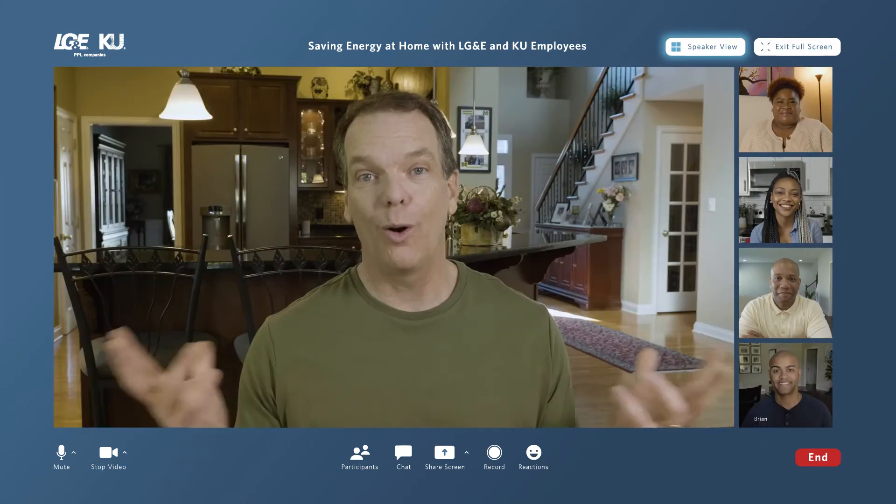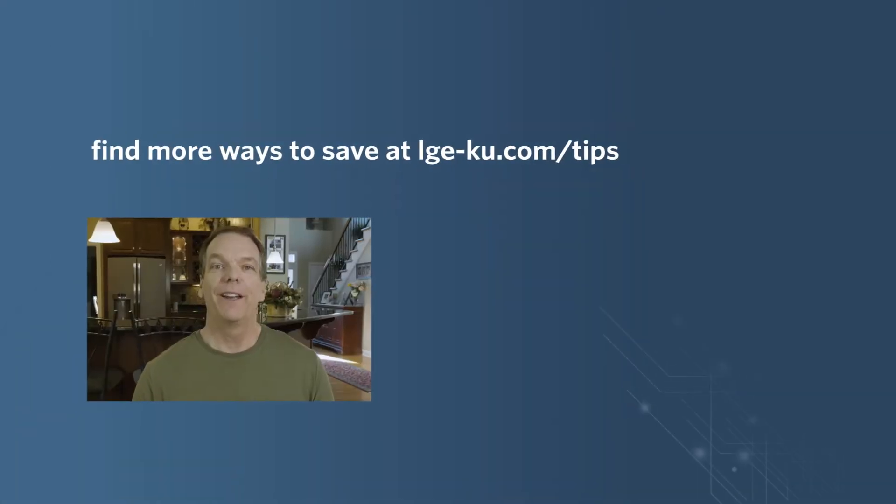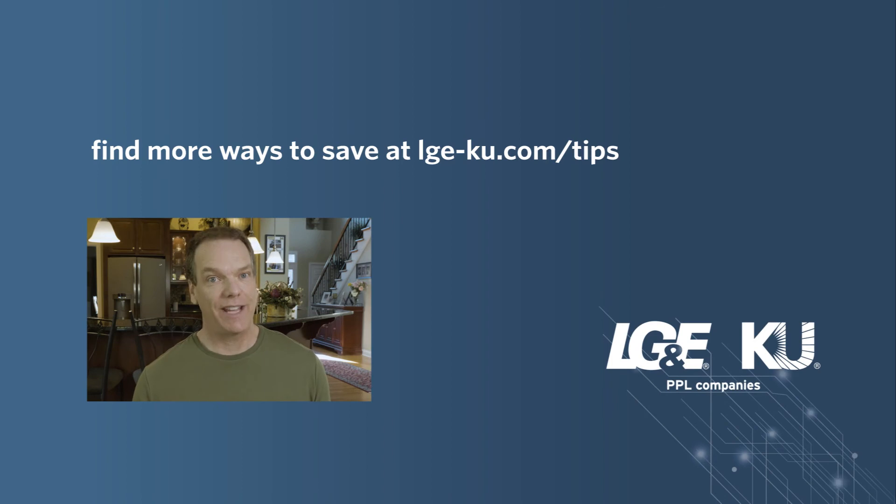We'll be bringing you more tips soon. Or you can check them out online right now. Find more ways to save at lge-ku.com/tips.